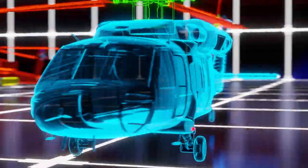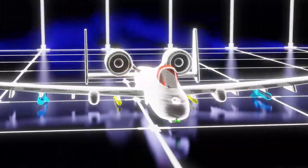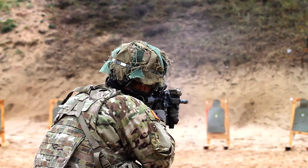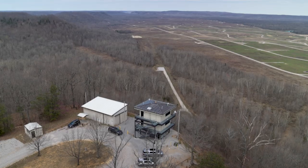Abrams Tank, Utility Helicopter, Attack Helicopter, Fixed Wing Aircraft, Artillery, Mortar, Small Arms, and Mounted and Dismounted Training are all supported by Dagger.